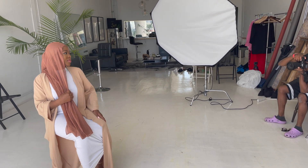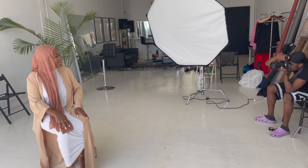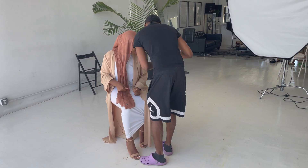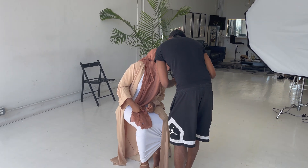You always want to show your model before and after. Another key point — show your model what you've been working on in the camera. Here I'm walking over to her just showing her what I've taken.